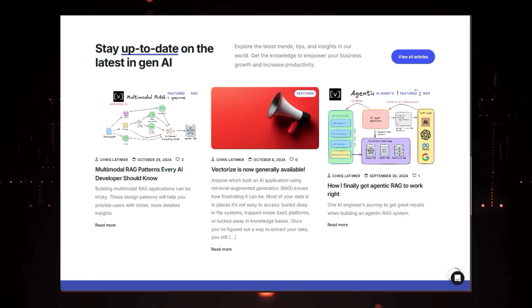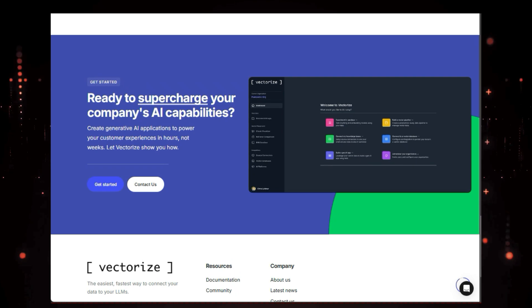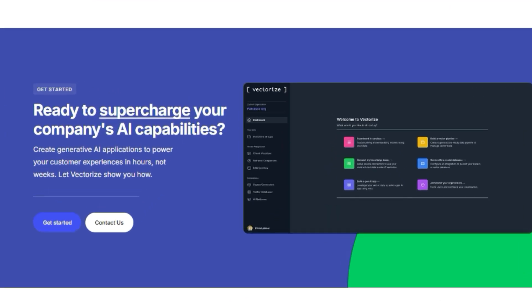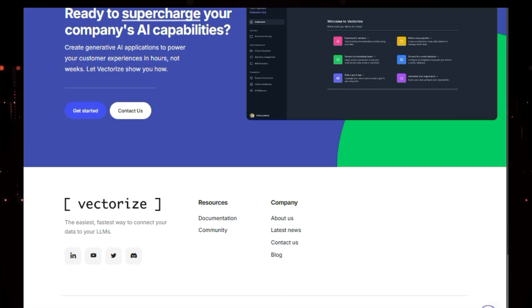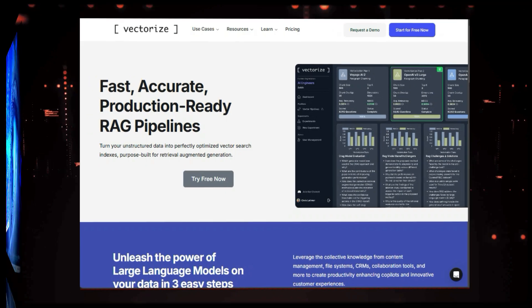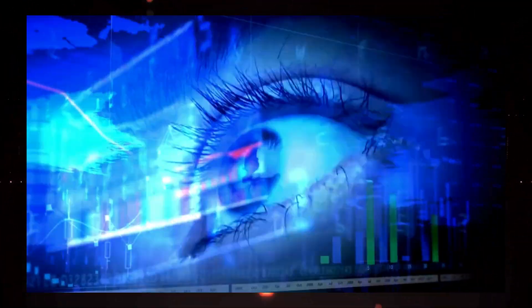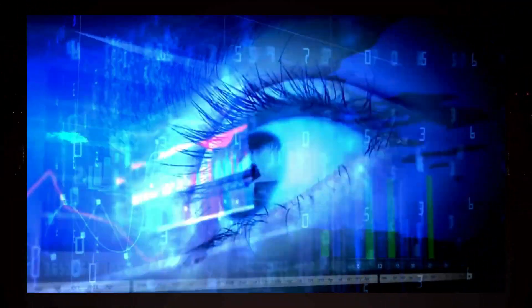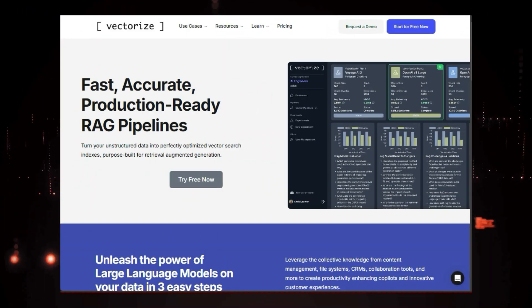Vectorize goes beyond simple data conversion. It carefully analyzes your data and tests multiple strategies to ensure the best possible vector representation. This means your LLMs get the most accurate and context-aware information, leading to more insightful and reliable results. And the best part? Vectorize keeps your data fresh — it creates real-time pipelines that automatically update your vector indexes whenever changes occur, so you can be confident your LLMs are always working with the most up-to-date information, even in dynamic environments.